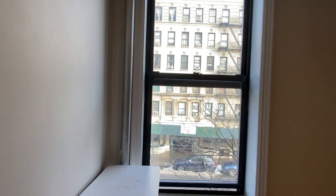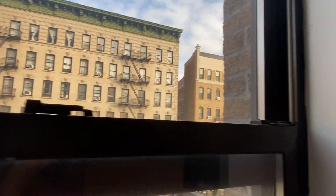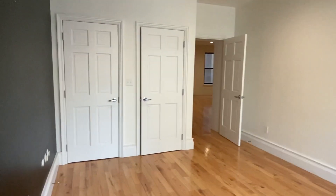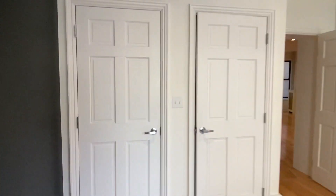We then come to bedroom number one. It's very large and you can see how bright it is — it's facing east so it gets very nice light. It has two very large closets.